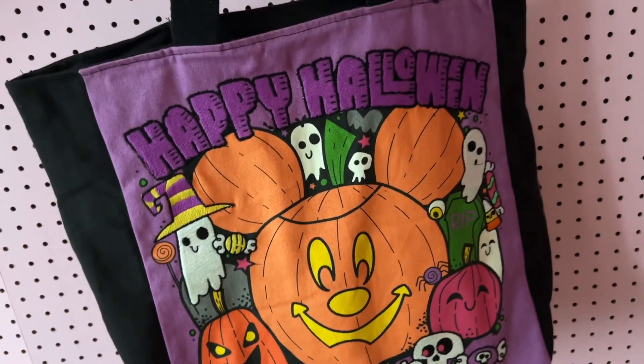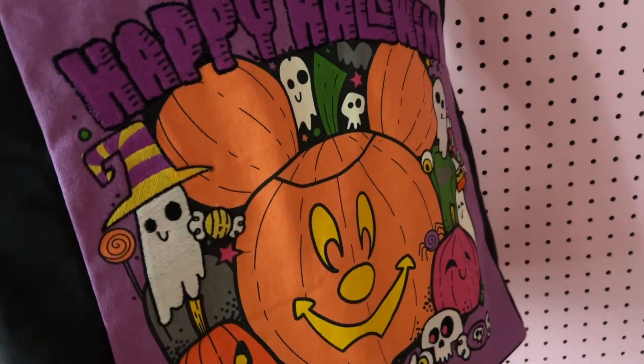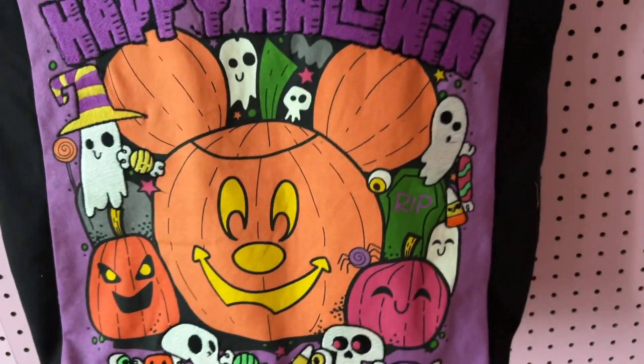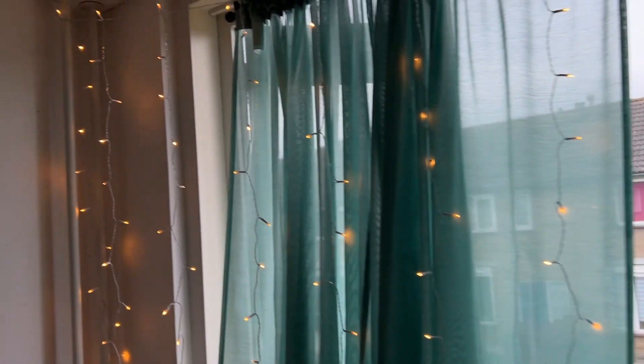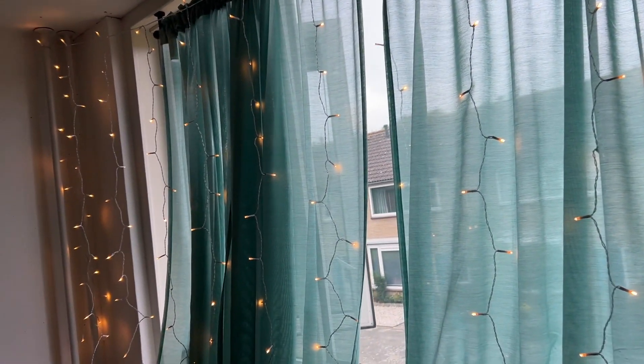I just did a recent order at the Disney Europe store and I got this cute bag, and also another pumpkin Mickey — I'll show you later. I really love lights, so I have a little light garland here which is great when the mornings are still dark. I really love it.